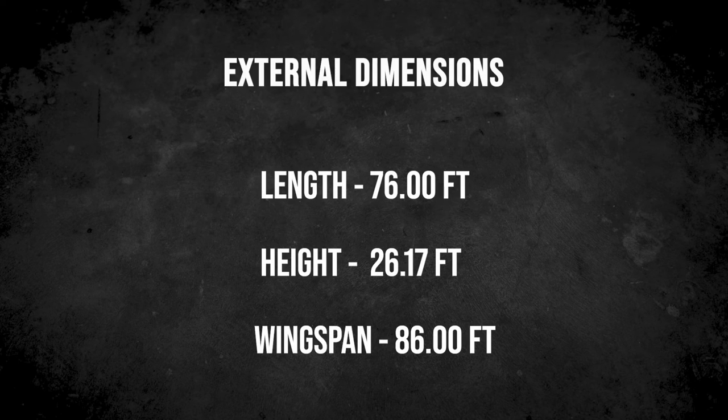The Dassault Falcon 7X has internal dimensions of 39.07 feet for its cabin length, 92 inches for its maximum width, and 1,552 cubic feet for its cabin volume. Its external dimensions are 76 feet in length, 26.17 feet in height, and 86 feet in wingspan.